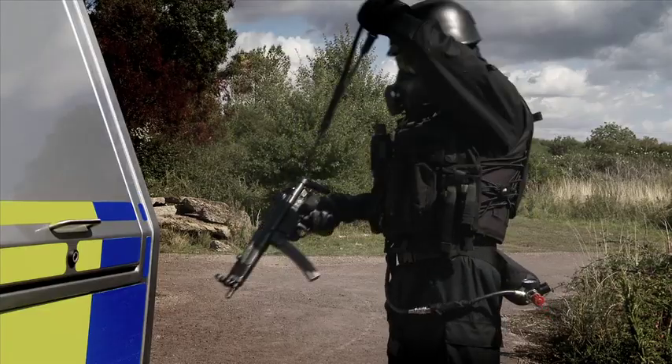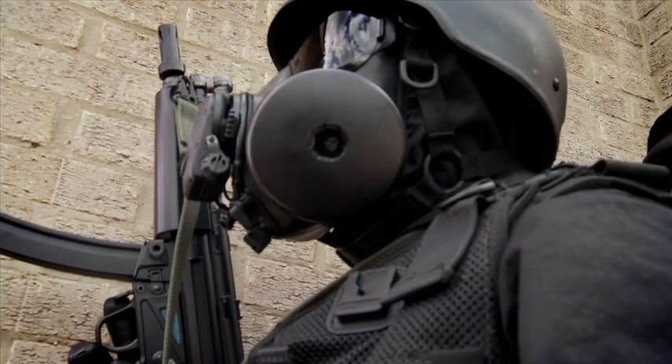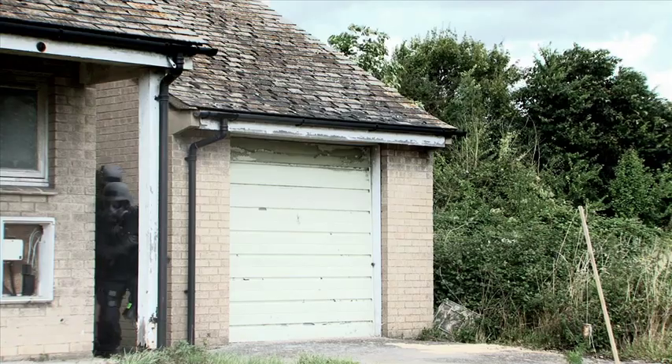This compact, lightweight option provides the best solution for what may become a very physical activity. Prior to entering the building, supplied air from the ST53 cylinder is simply selected by covering the mask's filter in preparation for any unknown hazards faced.